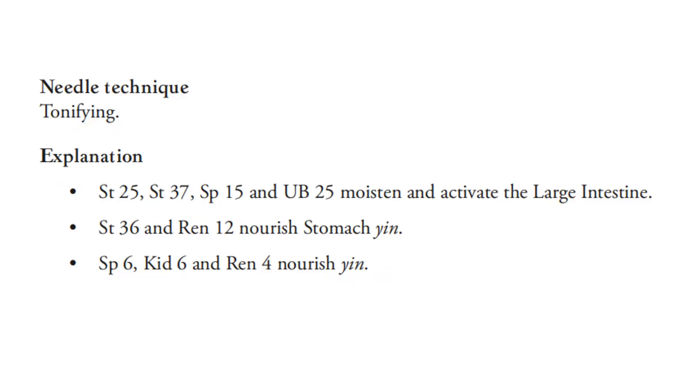For the explanation: Stomach 25, Stomach 37, Spleen 15, and UB 25 moisten and activate the large intestine. Stomach 36 and REN 12 nourish stomach yin. Spleen 6, Kidney 6, and REN 4 nourish yin.